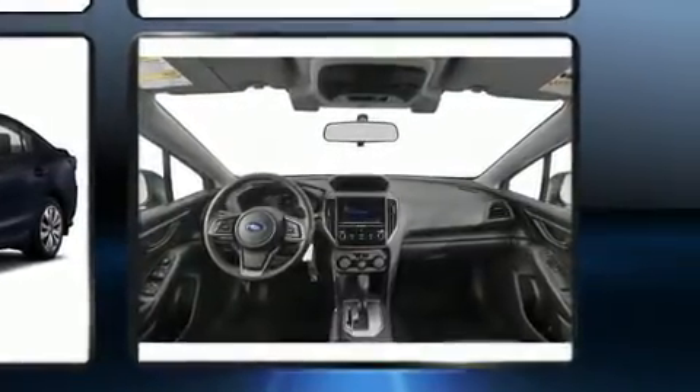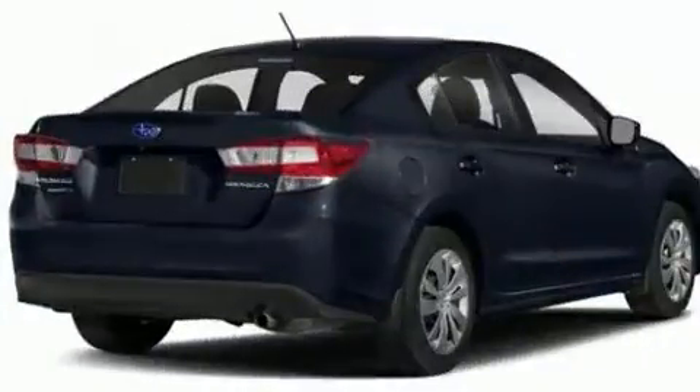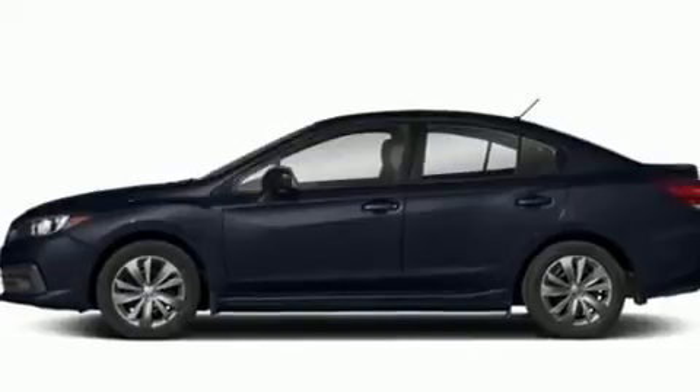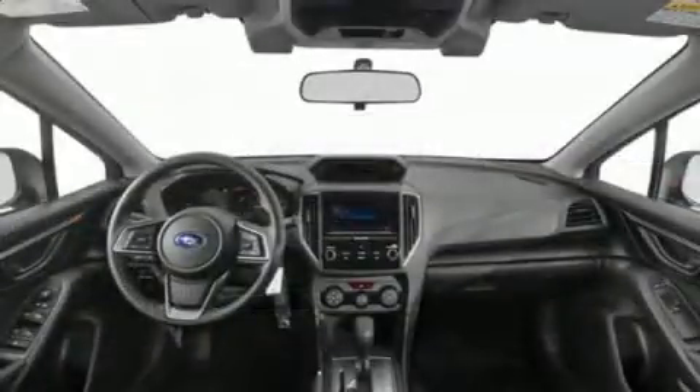Subaru paid particular attention to efficiency and practicality with the following features: one-touch window functionality, a tachometer, an outside temperature display, lane departure warning, and power windows.